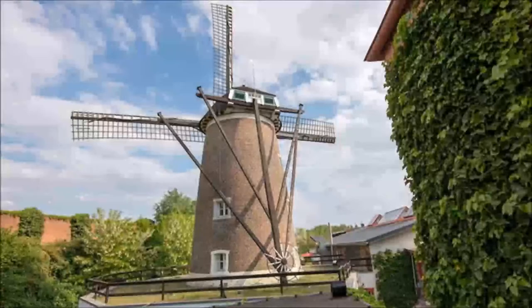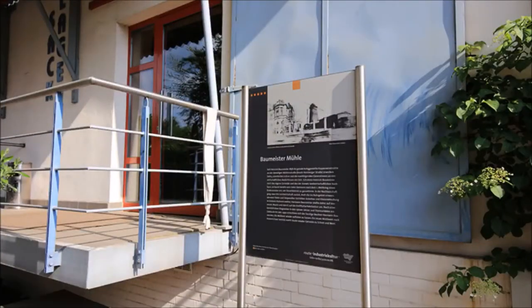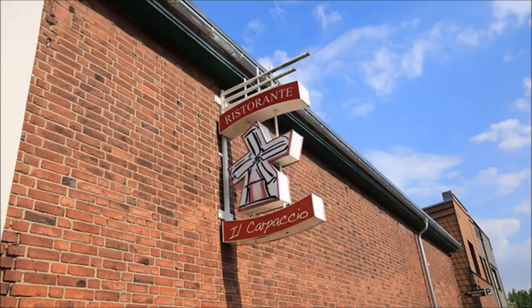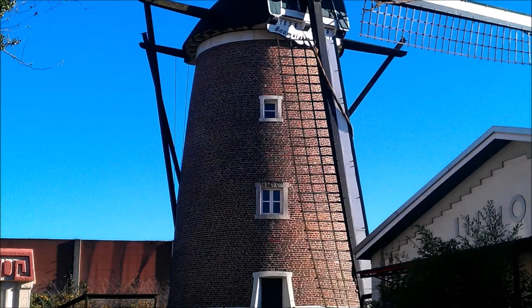The Baumeister Mill dates back to the middle of the 19th century and has been extensively renovated. It is now fully functional again and interested visitors can gain insight into the original craft of a miller. A visit to the mill also offers the perfect combination of culture and culinary delights, as the Tower Windmill has a restaurant attached to it whose excellent cuisine is an insider tip.